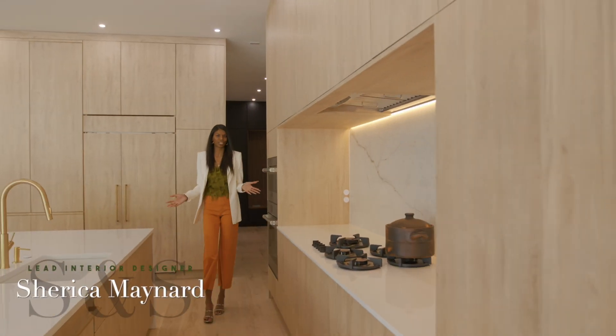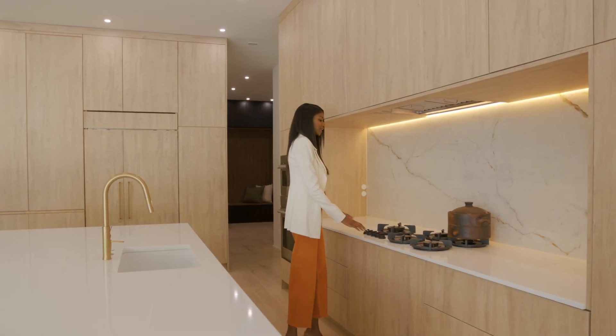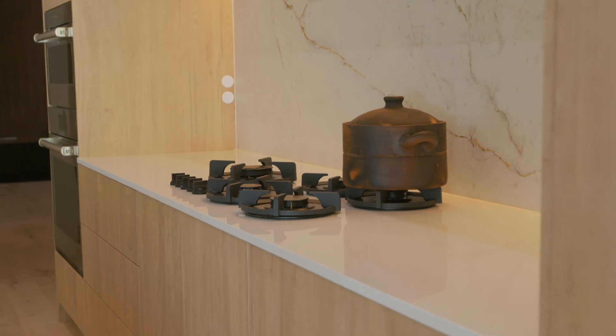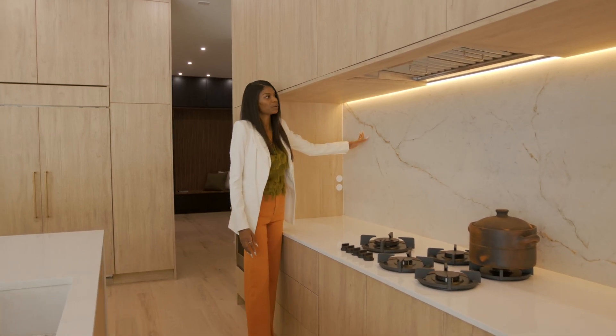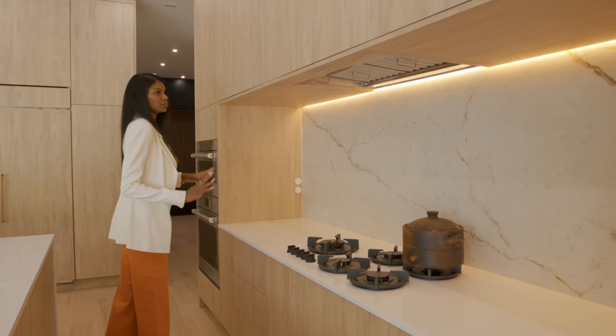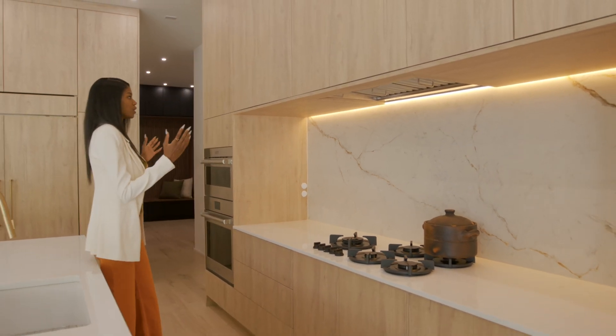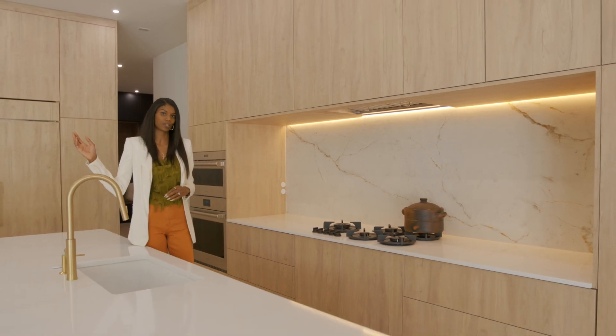This is our beautiful kitchen. One of the unique things about this kitchen is our integrated range. Behind our integrated range we have this beautiful backlit kneel-less slab. This creates a beautiful highlight in the space which also corresponds with the same stone that's on our two-story fireplace.